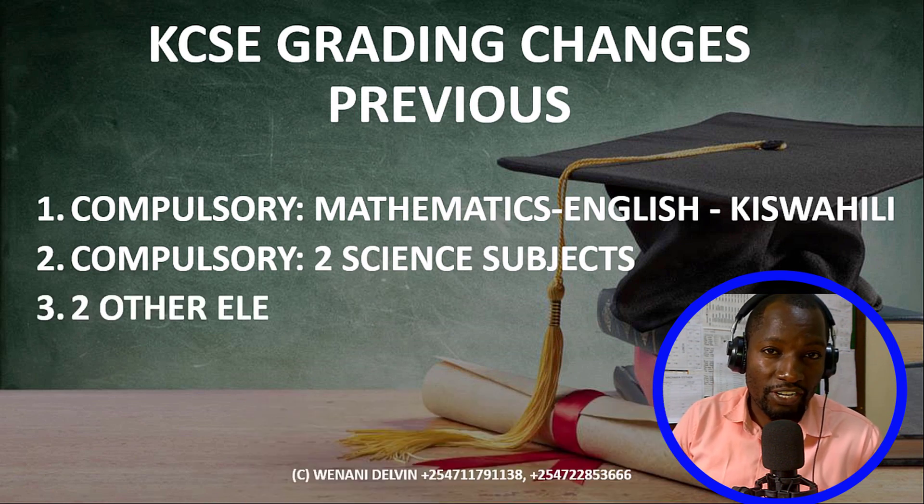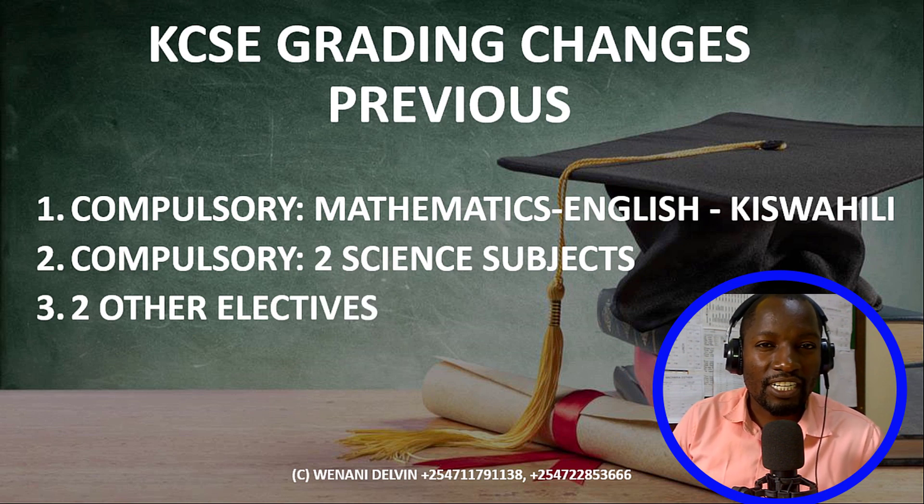Then we had another category — the electives. This is the group of technicals and the group of humanities. They were picking one from either humanities or technicals — so one from technical, one from humanity — plus two subjects from the sciences, that brings to four. Plus three subjects from the category one subjects, that brings to seven. That's how they used to grade in the previous system.